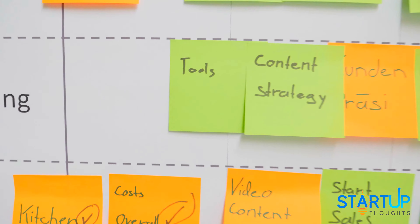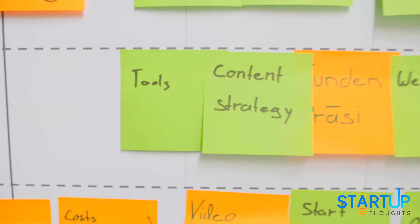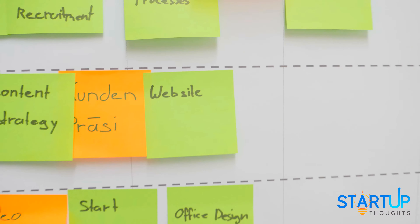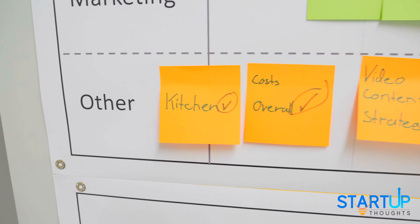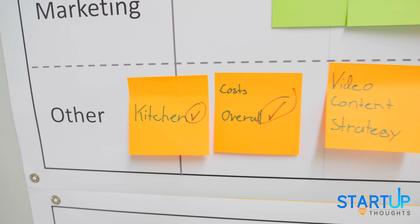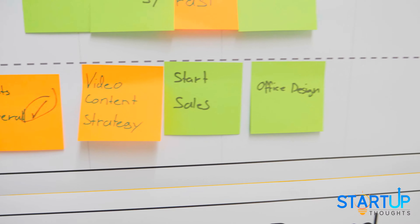For marketing we have the tool landscape that we are working on, the content strategy, the customer presentation, the website, and other stuff. We have the kitchen which we have completed, the overall cost budget which we have completed, video content strategy, sales, and so on.